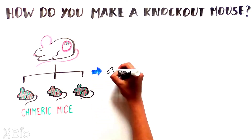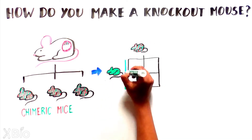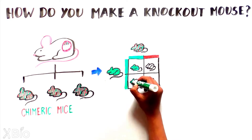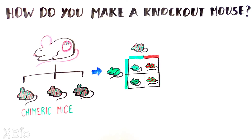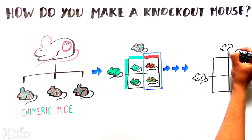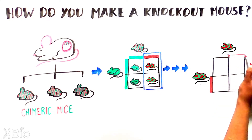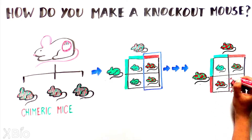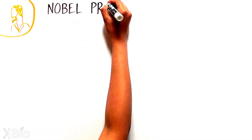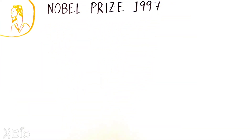To generate mice where the target gene is gone in all cells, the partial knockout mouse is bred with a normal mouse. The resulting mouse litter will have some mice where one copy of the target gene is removed, also called heterozygotes. These heterozygotes are further bred together over several generations to produce a line of mice where the desired gene is completely removed, also known as homozygous knockouts. This discovery was so critical that the three scientists involved won the Nobel Prize in Physiology or Medicine in 1997.